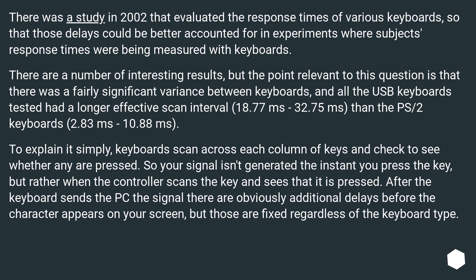USB keyboards ranged from 18.77ms to 32.75ms, while PS/2 keyboards ranged from 2.83ms to 10.88ms.